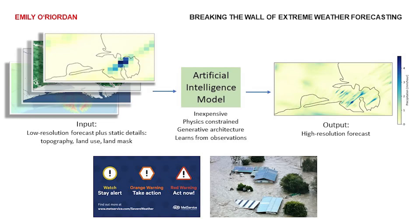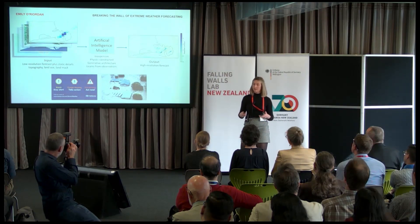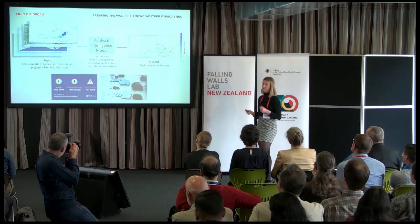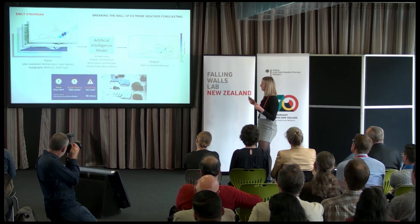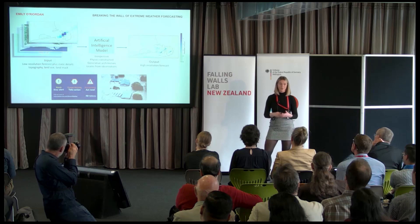The outputs will be extremely realistic as the AI model is going to be constrained using the physical equations that are used within the dynamic modelling, and it will also hopefully correct some forecast bias as the AI model will learn from not only forecast data, but also real observations.